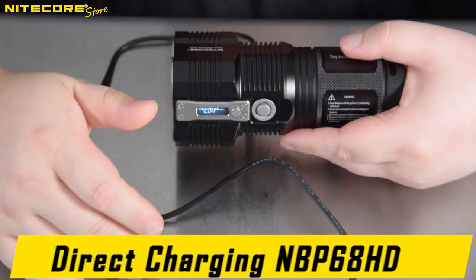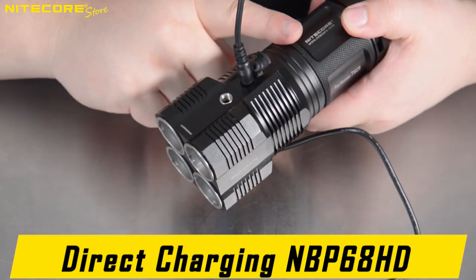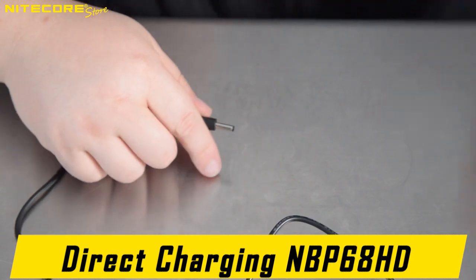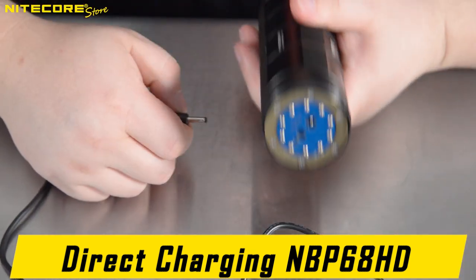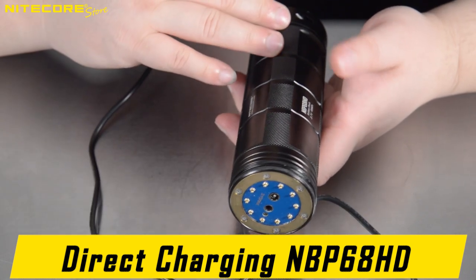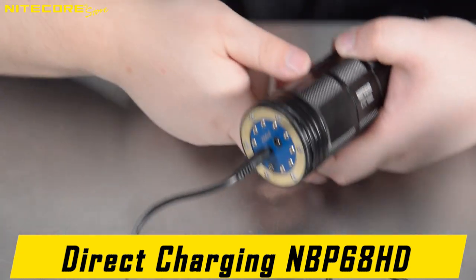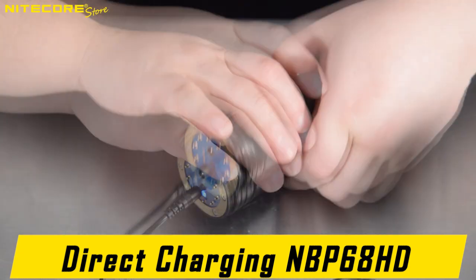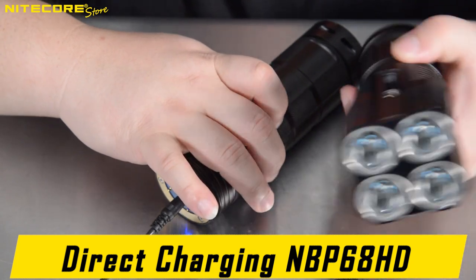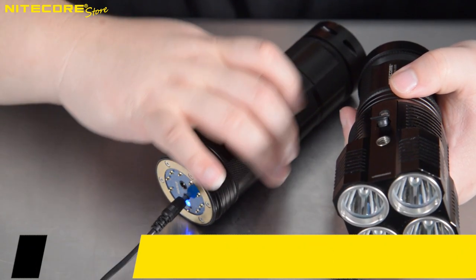Here is something interesting about the NICOR TM28. In addition to being able to charge the batteries inside the grip, if you purchased the NBP68HD battery pack package, the charging cable can be connected directly to the battery pack, which then allows you to use the short handle grip and continue using the flashlight while your larger battery pack is charging.